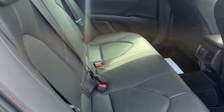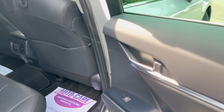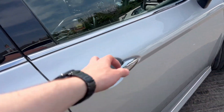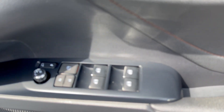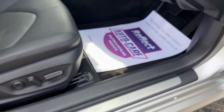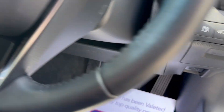Dual rear Isofix seats, fully leather, side airbags. Electric windows, electric mirror, electric seats with height adjustable.